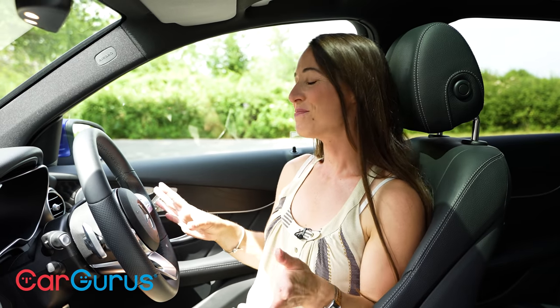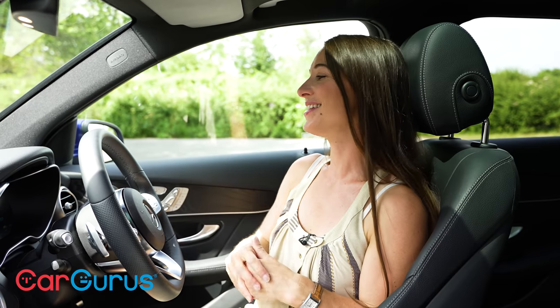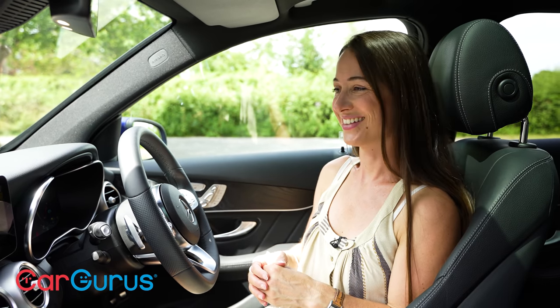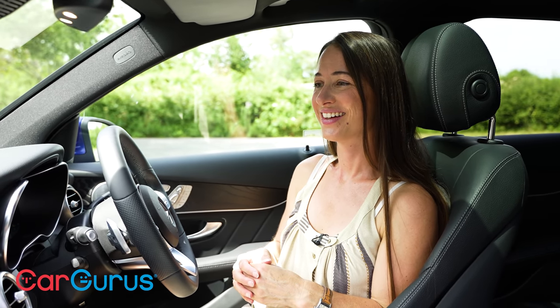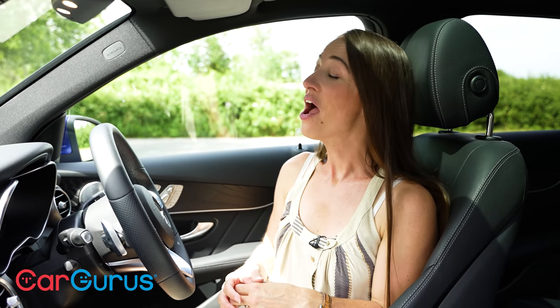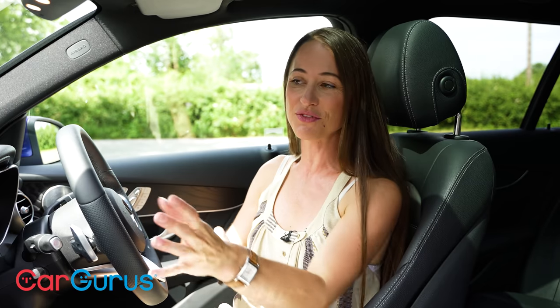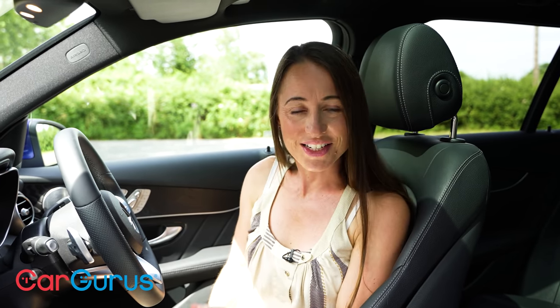All models come with MBUX voice assistant, which means you can do things like this. 'Hey Mercedes.' — 'How may I help you?' — 'I'm too hot.' — 'Temperature on the driver's side set to minimum.' Very impressive and also rather useful, because although the infotainment system is pretty cool, it can be a little bit fiddly to use.